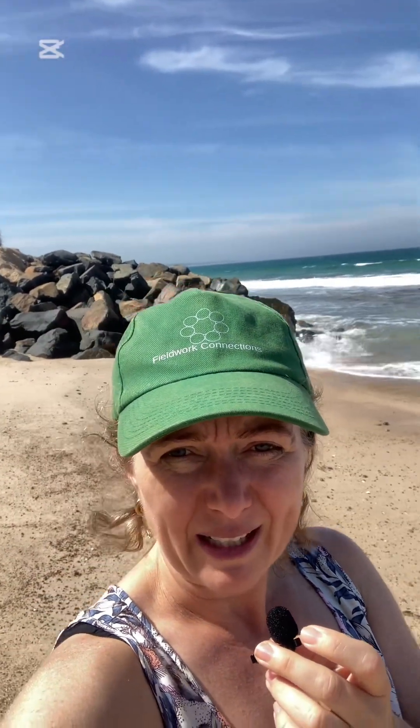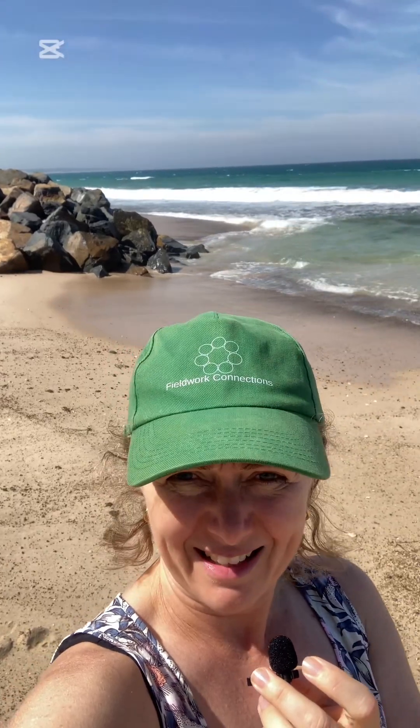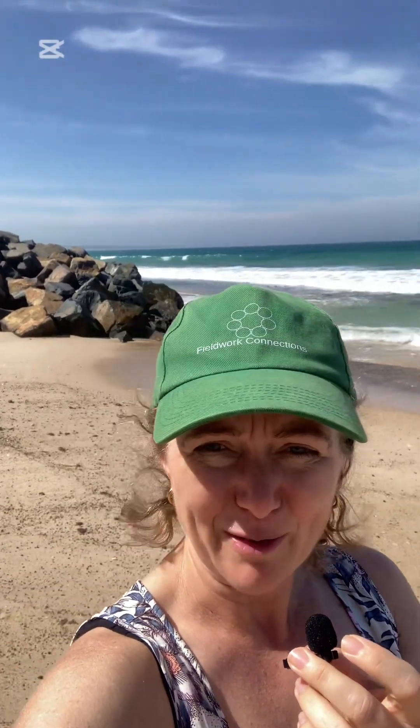I'm going to see if I can get around a little bit further. The tide is on its way down — it was high tide about two and a half hours ago — so it'd be good if I can get in just in front of those basalt boulders and have a bit more of a look.